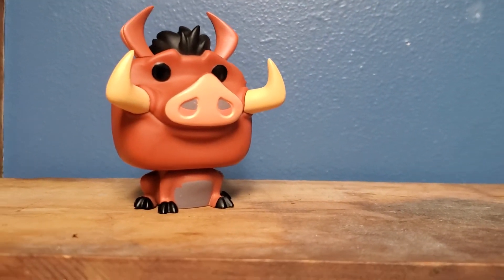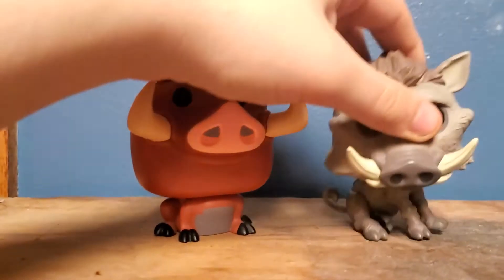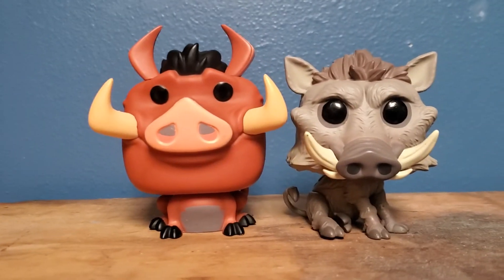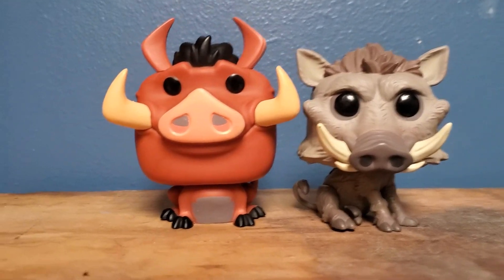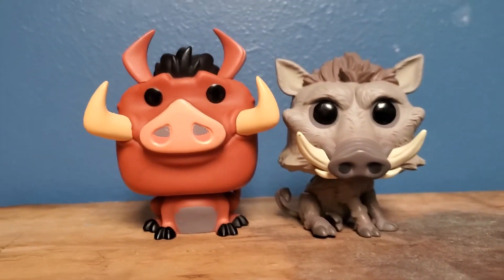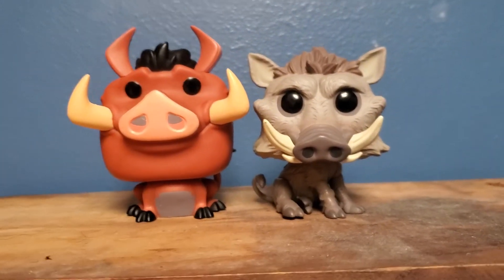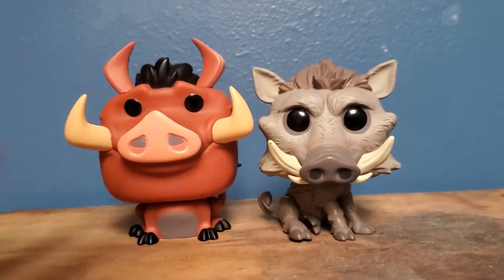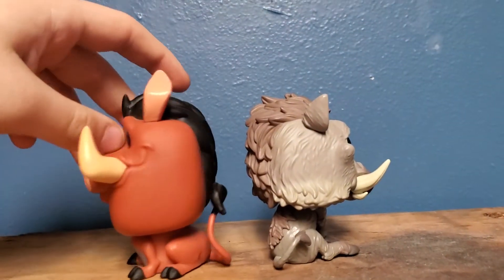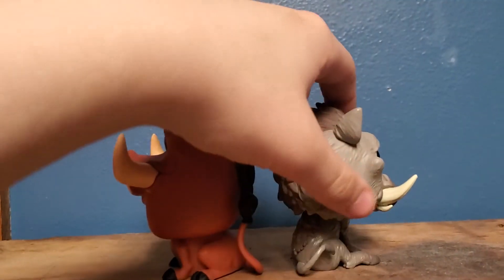Also, I have the live-action Pumbaa that was portrayed by Seth Rogen. In comparison, there are a few differences — he's reddish and brown, this one has four tusks while this one has two, and the obvious point that there's a cartoon versus live-action. In height, I think this Pumbaa is still taller.